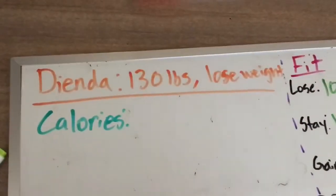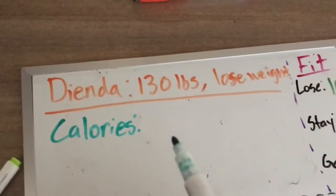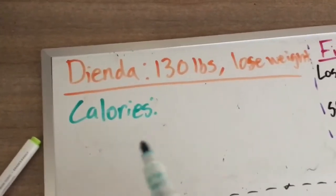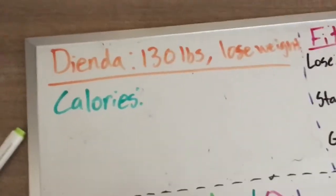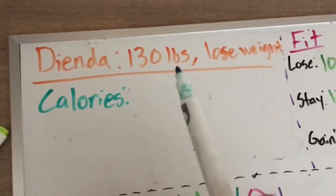I'm going to start with an example using Dienda. If you haven't seen my last video where I talk about protein, fat, and carbs and a person's needs depending on their goal, you should go check that out. It's called Nutrition 101.